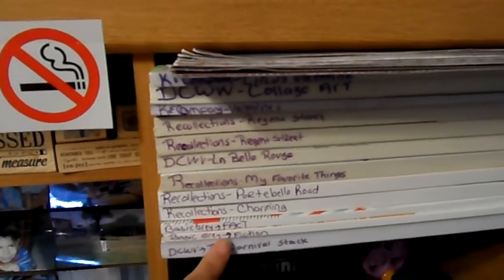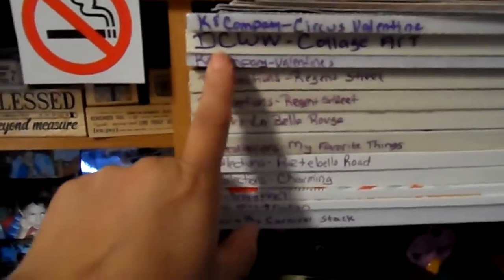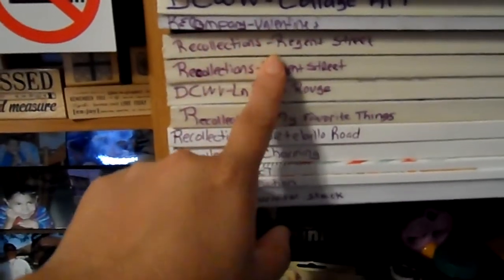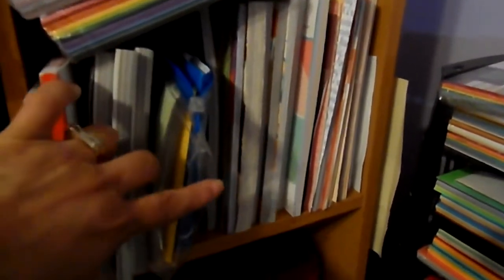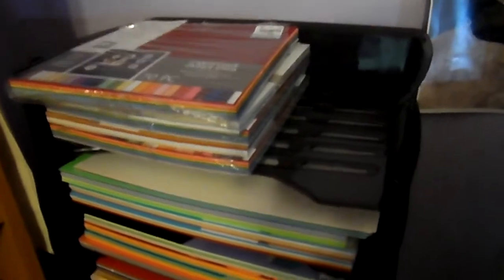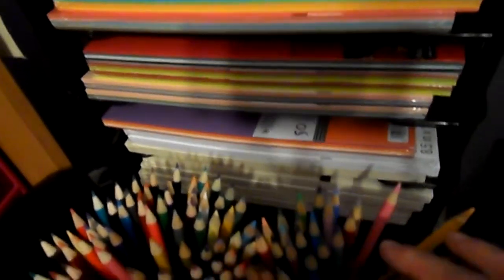Right here I have more paper, and you can see how I began to label them: Kane Company, Circus Valentine, DCW Collage Art, Kane Company, Valentine's, Recollections, Regent Street. That's what I plan to do with all of them. Over here I have 8x8 stacks and Ziplocs, and then here I have basically just cardstock all the way down — the creams and whites are at the bottom and the colored ones work their way up.